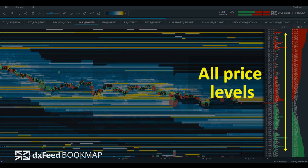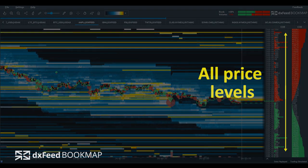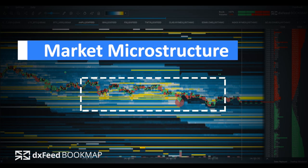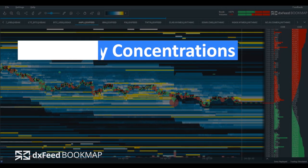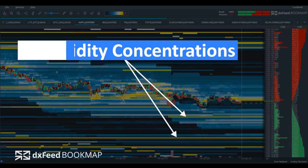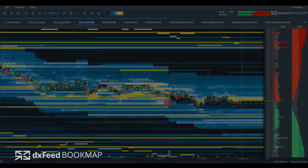When connected to DX Feed, Bookmap's heat map allows you to see the entire depth of market at all price levels. Watch market microstructure and spot liquidity concentrations to find better entries and exits in your trading sessions.